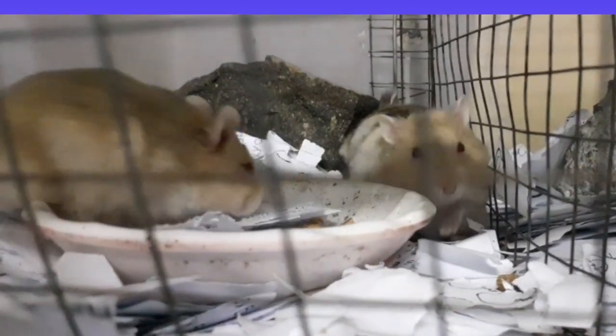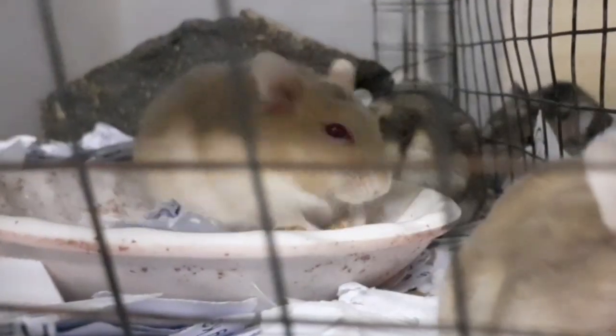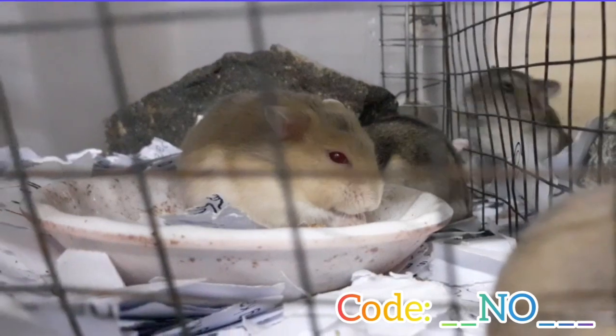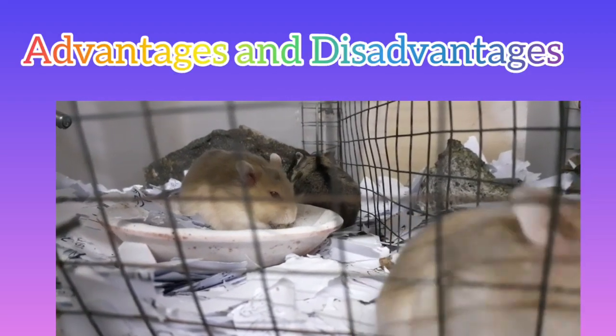Hamsters are one of the most popular pets for children. They are very cute to look at and commonly known as pocket pets. It is extremely convenient to handle these adorable pets. However, you should look at the pros and cons before making any decision. Here is a list of the advantages and downsides of having a hamster as a pet.